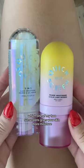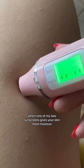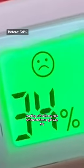I bought this skin moisture meter so that I could see which one of my two sunscreens gives your skin more moisture. Starting off with my skin before, and your girl was dry.